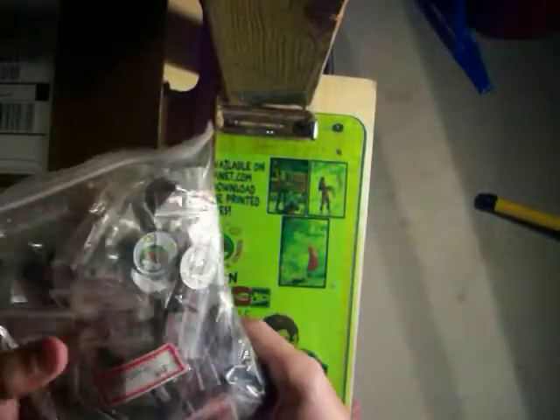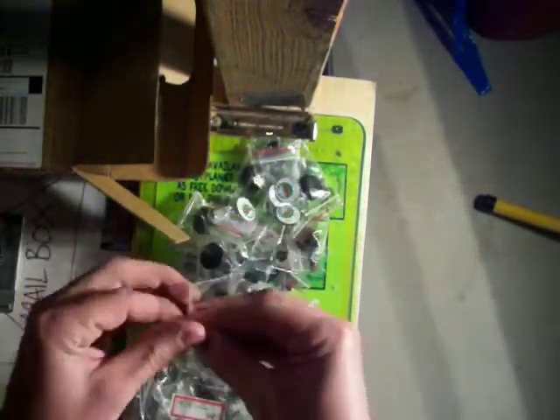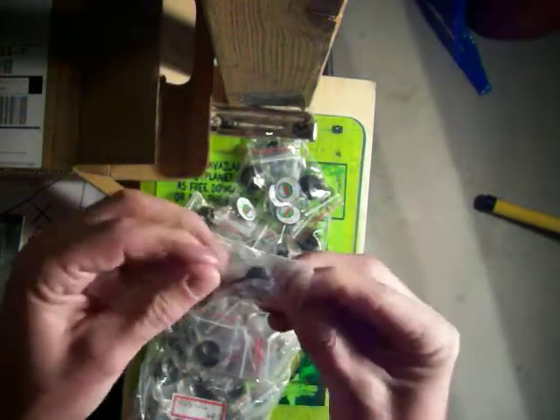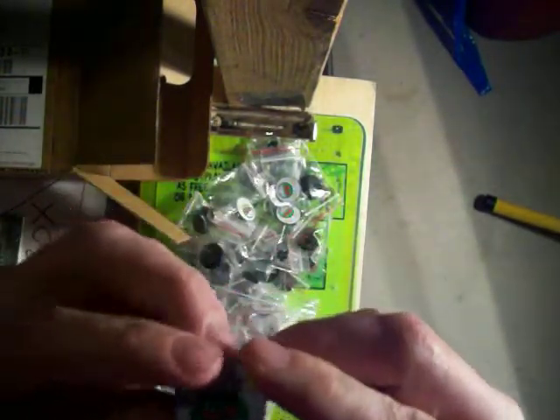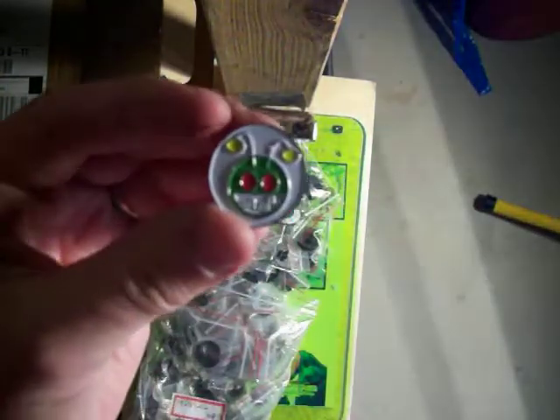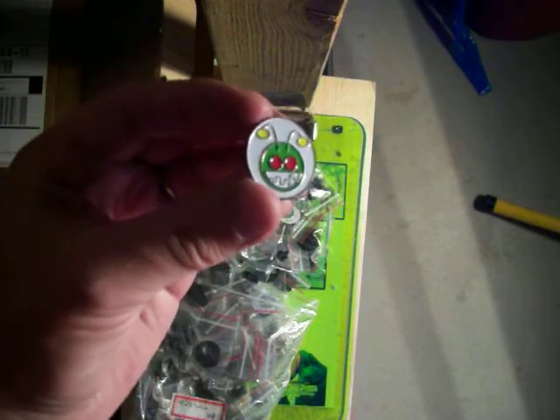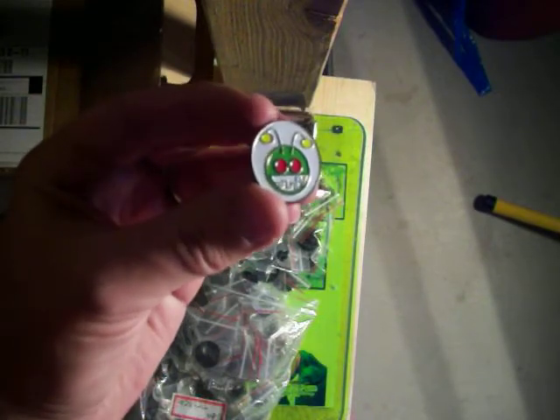Alright, looks like I got a big old bag of Renton Arb Pins. Let's grab one of those and check it out. They all come in a little bag. Oh my gosh, I love them, these are awesome. Check that guy out, let's see if I can get the light good. That's my Renton Arb Alien — looks awesome.